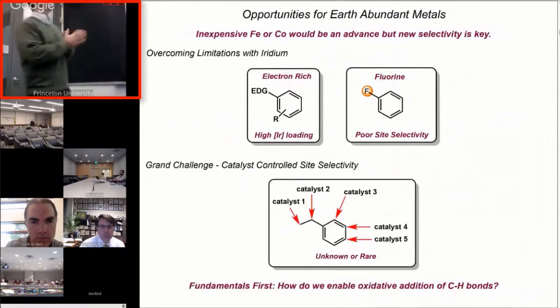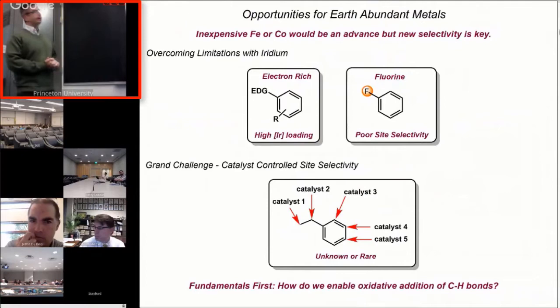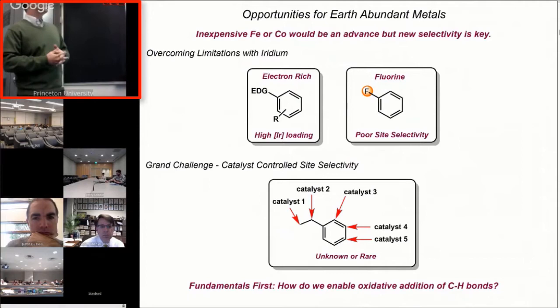Here are some general goals of our C-H functionalization project. We all know that iridium, rhodium, and some of the metals at the bottom of the periodic table are expensive. It would be nice to do this with iron or cobalt, but really the driver here is trying to do complementary chemistry — to overcome some limitations observed with the precious metals. Substrates that are electron-rich have been problematic for iridium-catalyzed borylation, and fluorinated aromatics have had quite poor selectivity with iridium compounds because of steric site selectivity.